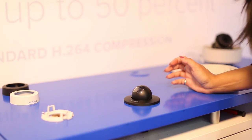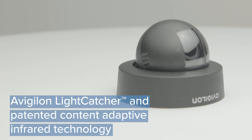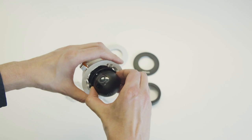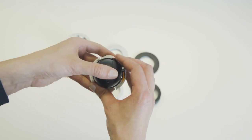Equipped with Avigilon's light-catcher technology, the H4 Mini Dome offers exceptional image quality that can capture high-resolution colored images in low light, and utilizes content-adaptive infrared technology for consistent illumination in complete darkness across the camera's field of view.